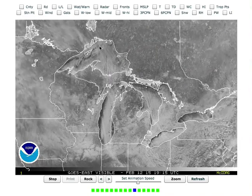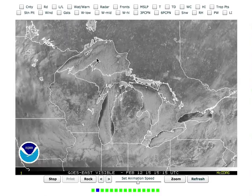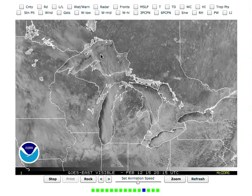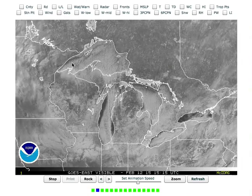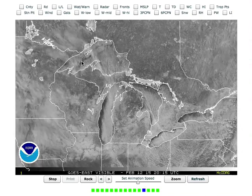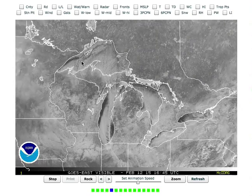Second thing you can see: look at the ice forming up here. The lake effect bands don't form until it gets over open water. See how the edge right here is where the lake effect bands are? They don't form over the ice. You've got to have the open water, so you can see that.